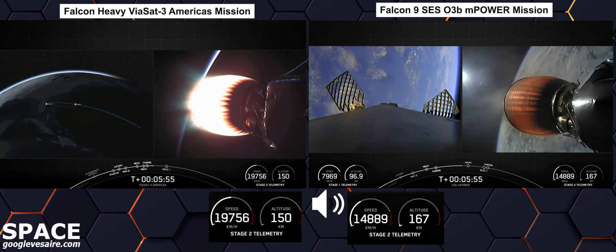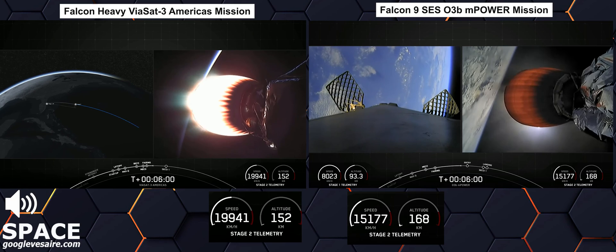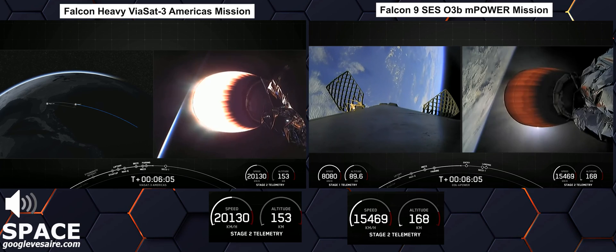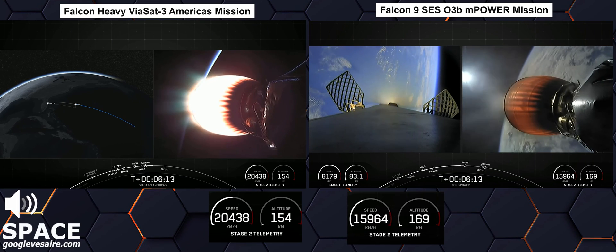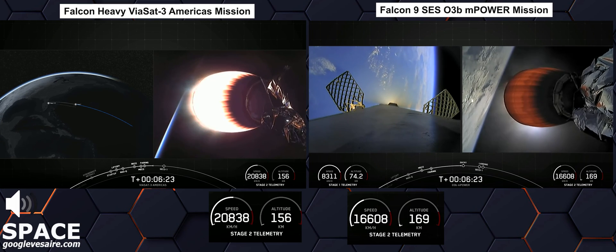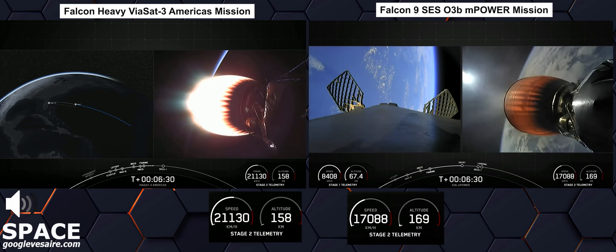On your left-hand screen, you can see a map of the mission trajectory. On your right-hand screen is a live view of the MVAC engine. As a reminder, our main payload for today's mission is Viasat 3, and we do have two secondary payloads on board as well from Gravity and Astronis — that is the Gravity Space 1 and Astronis' Microgeo satellite.